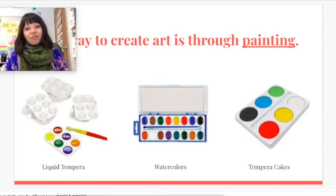One way to create art is through painting, and this is our last day to do painting, so we're going to try our absolute best today. You can be using any of these types of paint and any kind of painting techniques that you learned or discovered along with them.